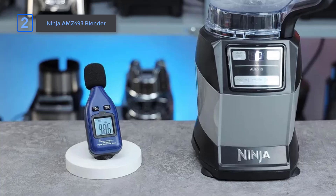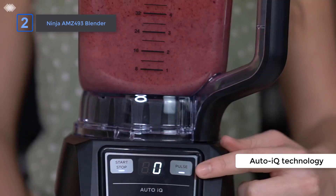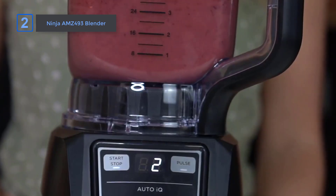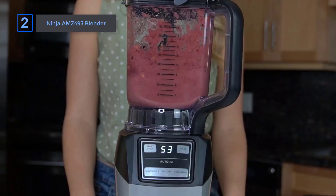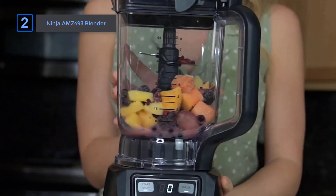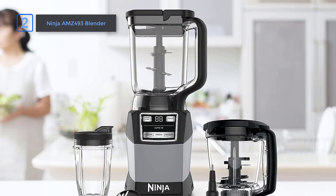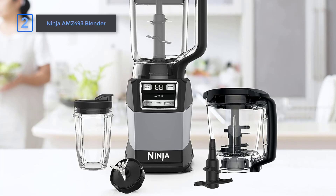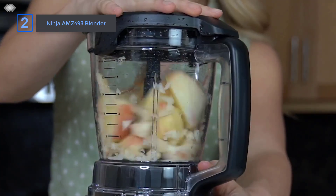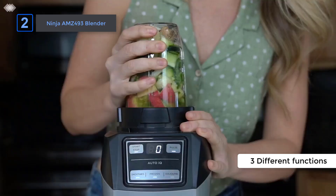What sets the Ninja AMZ493 Blender apart is its Auto-IQ technology, which takes the guesswork out of drink-making. With intelligent programs that combine timed pulsing, blending, and pausing patterns, you'll get perfect results every time. Whether you're blending up a smoothie for breakfast or mixing dough for homemade bread, this blender has you covered. And with its dishwasher-safe parts, cleanup is a breeze. What I love most about the Ninja AMZ493 Blender is its versatility — with three different functions and a variety of attachments, it truly allows you to customize your drink-making experience.